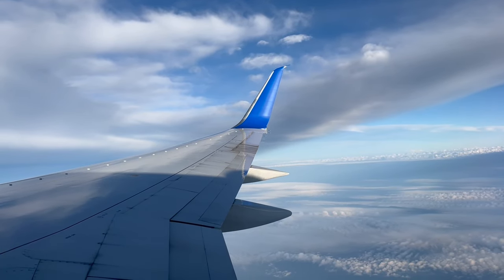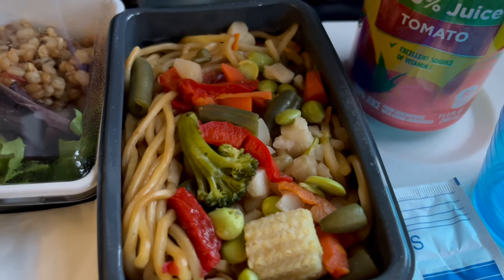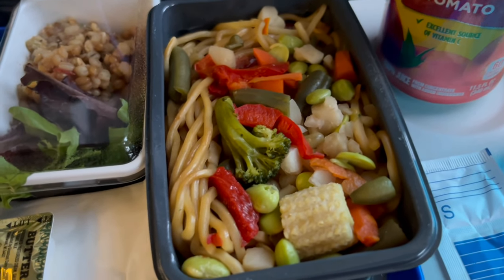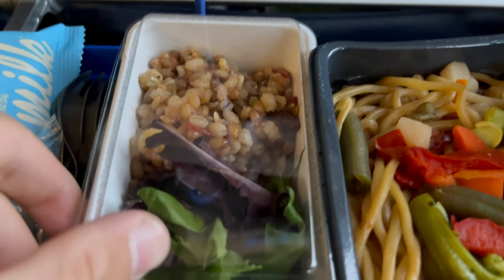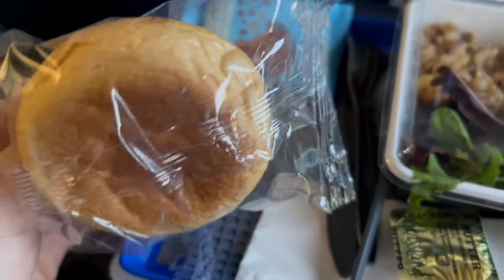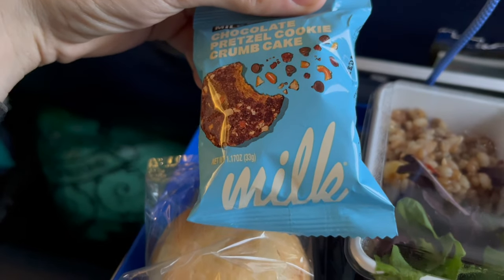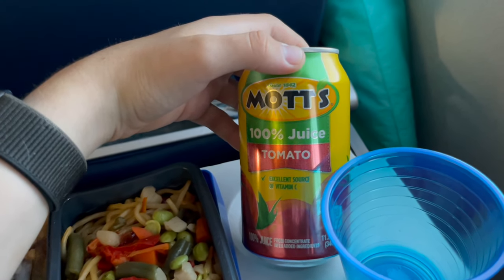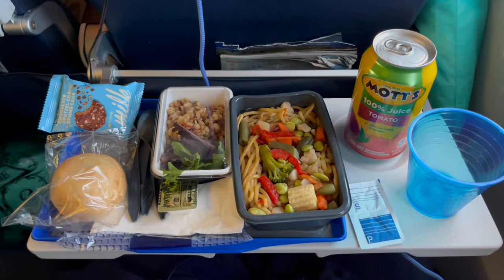An hour and 30 minutes after takeoff, dinner is served. Faced with the choice of chicken or stir-fry, I go for the stir-fry option — and boy was it a good decision. This dish consists of stir-fry and a quinoa salad, a bread roll with butter, and a chocolate cookie. As for drinks, I go for my usual when flying: tomato juice. While this meal is a bit on the smaller side, it is rather filling.